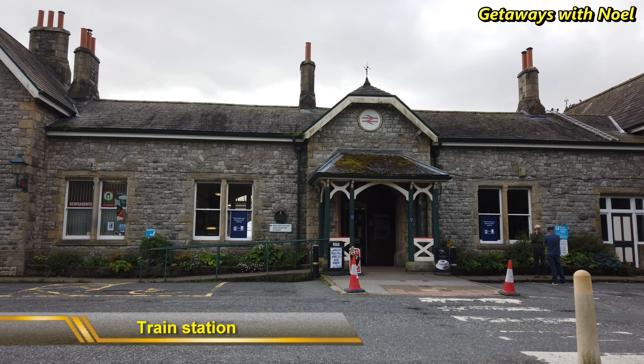Grange-over-Sands is a small town located on the north side of Morecambe Bay in Cumbria, England, south of the Lake District National Park, about 7 miles from Windermere.